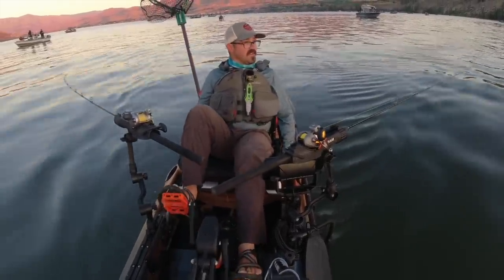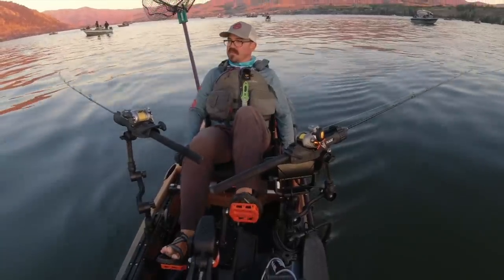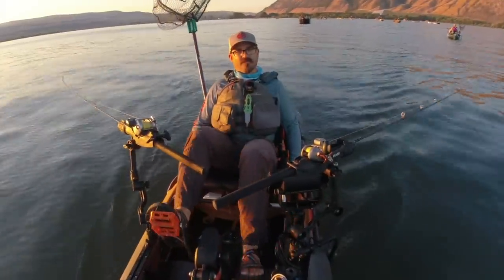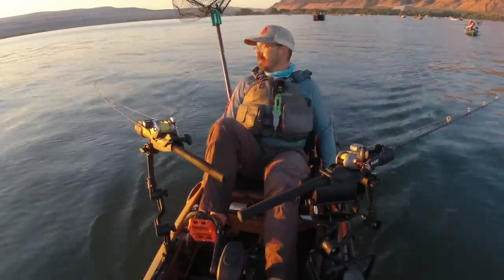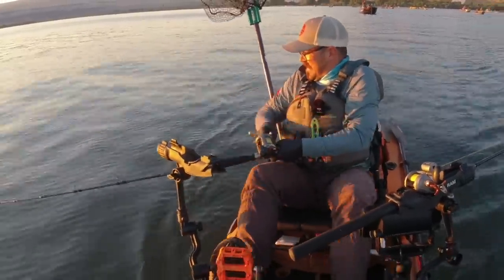So we'll see if we can find a few today. Limit's four — hopefully they'll start biting soon. Oop! There we go — first one of the day.